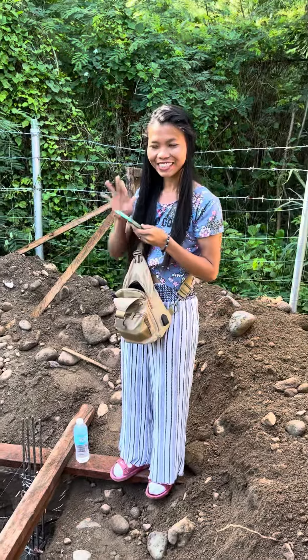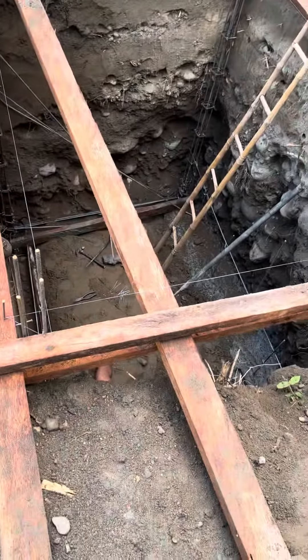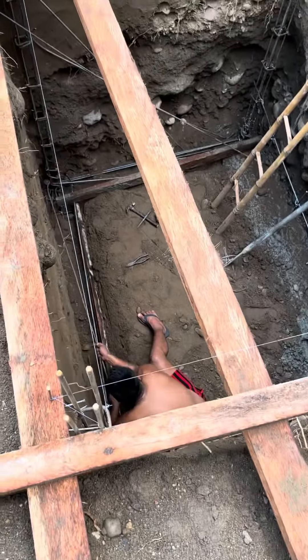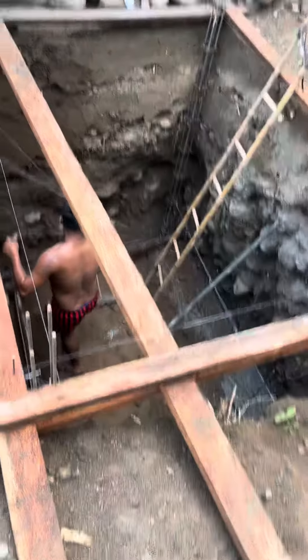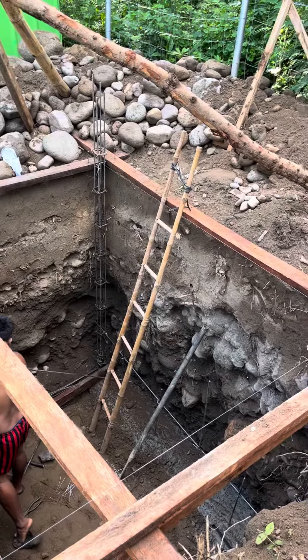Hey hun. Here's our septic, our first septic system. Kuya is down there — this thing is like eight feet deep, it's huge. He's got a bamboo ladder to get out.